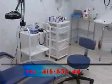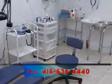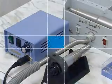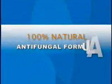Welcome to North York Medical Center. It is here where new methods of antifungal treatment are offered — absolutely safe and painless. This new technology is based on 100% natural products.